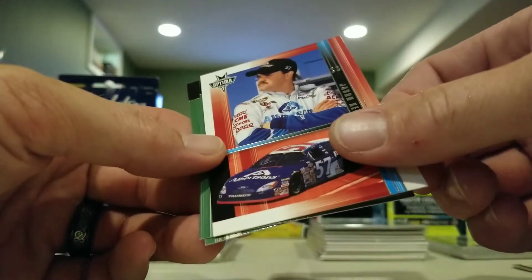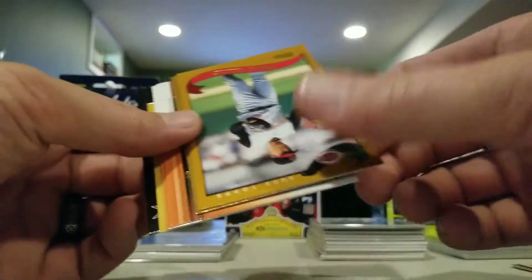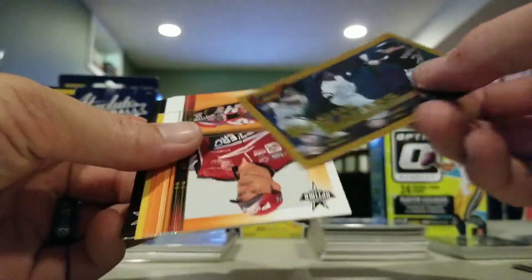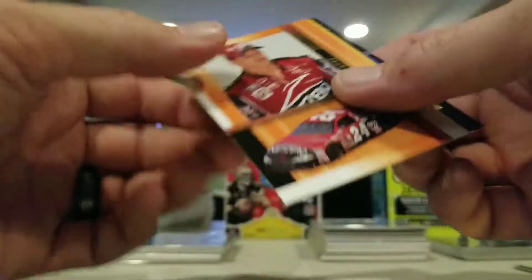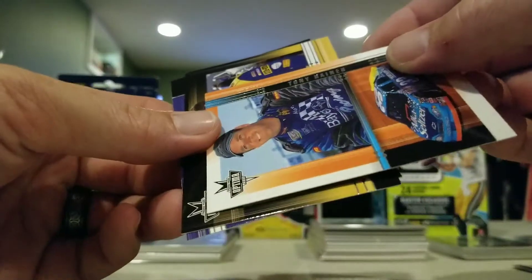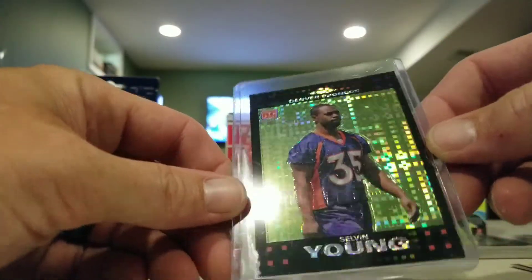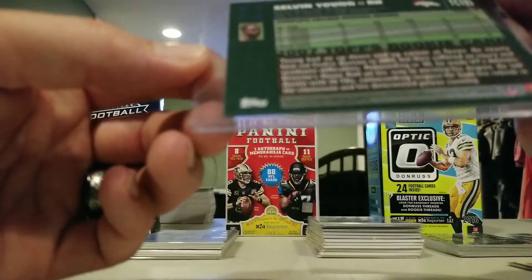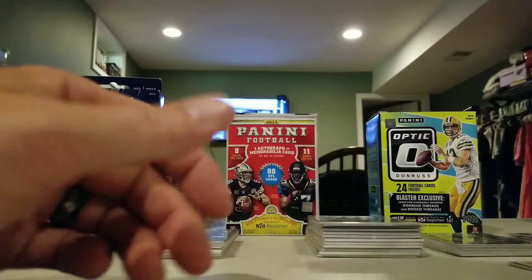Dale Jarrett. Elliot Sadler, Jason Keller. Bobby Hamilton. Joe Randa, Danny Graves. Here is a gold card from 2002 Topps that is not numbered. Jack somebody, Toby Reigns, Ken Schrader, Michael Waltrip. Here is a Selvin Young Black X-Fractor - wow, that's a pretty cool looking card.